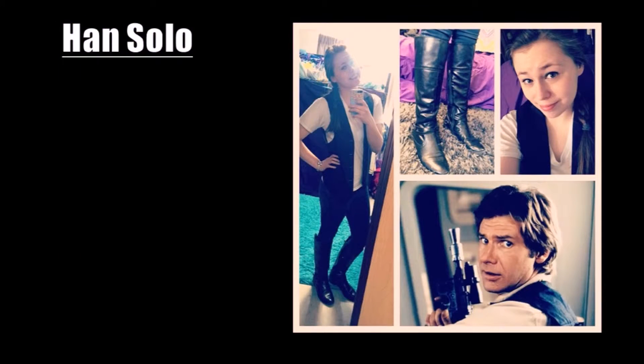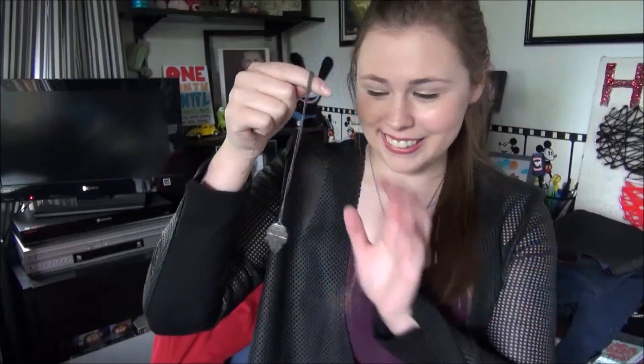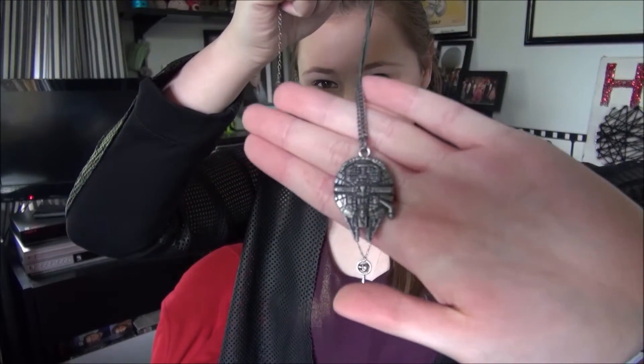And finally, and perhaps the easiest of my Disney Bounds, is Han Solo. Going into the Star Wars universe is one of my favorite things to do in Disneybounding when I have the chance. For Han, I wore regular skinny jeans, a white v-neck, the black vest, and black boots, finishing off the outfit with a Millennium Falcon necklace I picked up from Hot Topic.